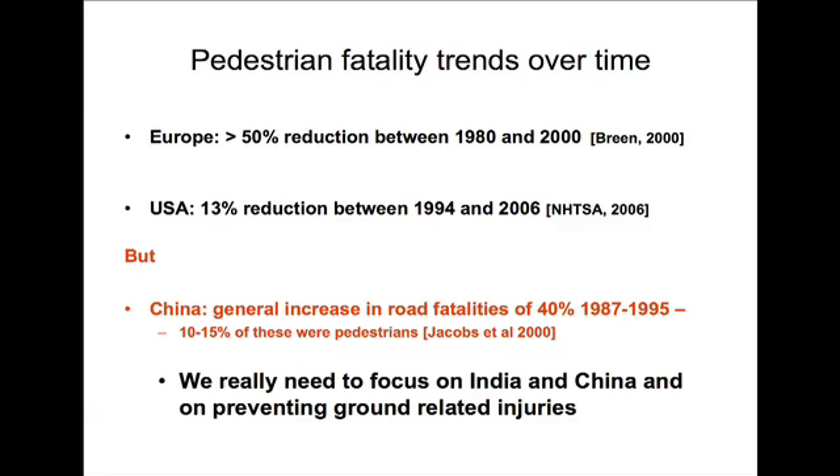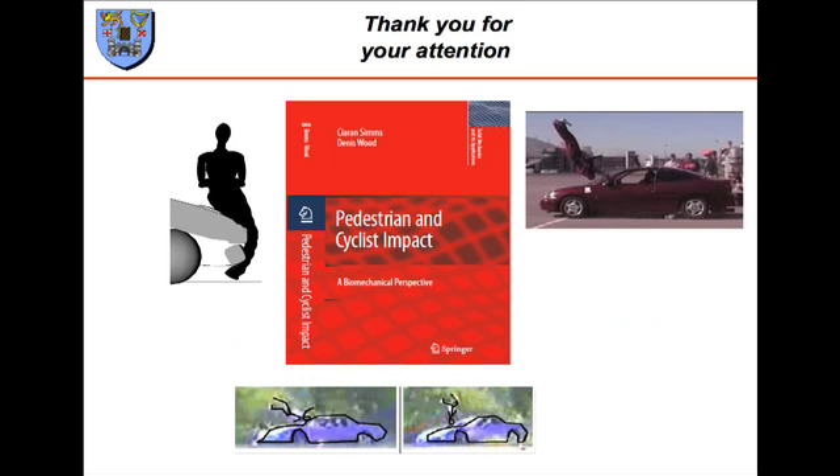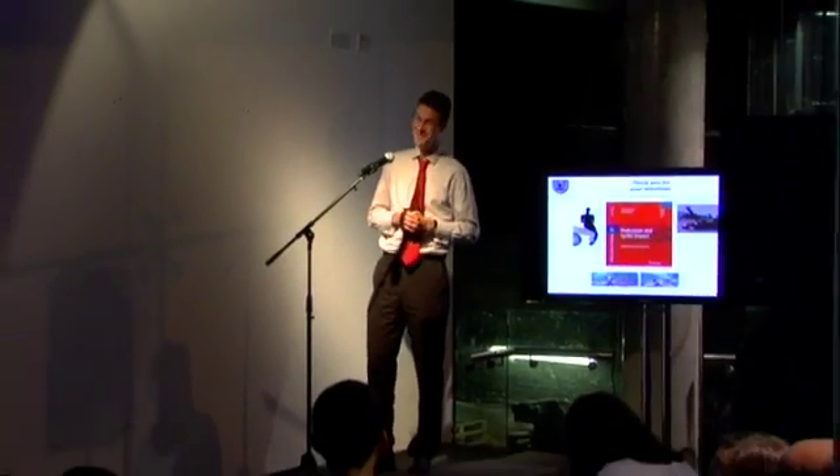If we look at the world generally, in Europe there's been about a 50% reduction, compared to the USA where there's only been a 13% reduction — though there aren't many pedestrians in the USA, so it's difficult to make an improvement. However, what we really need to focus on are countries like India and China. This is an area I've covered in my book, and if anybody's interested I'd be happy to talk to them about it. Thank you.